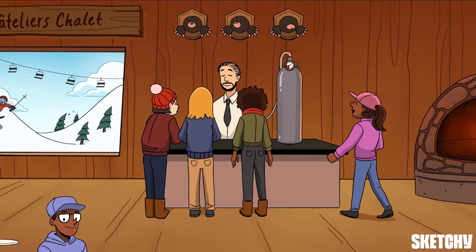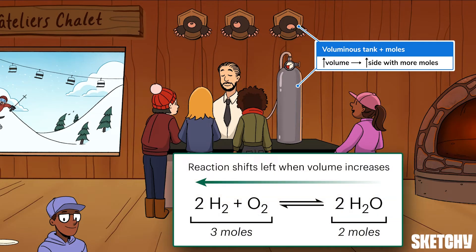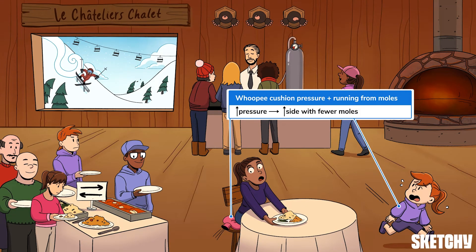After you hit the buffet, you have to hit the bar — the oxygen bar, that is. The Dalton mom is headed toward that huge oxygen tank beneath those lovely taxidermy moles. That voluminous tank should remind you that increasing the volume of a medium a reaction occurs in will push the reaction toward the side with more moles, which is the side where the coefficients add up to a higher number. This makes sense because the ideal gas law shows that volume is proportional to the number of moles, so increasing volume will push for more moles. Make sure to check out the sketch on the ideal gas law if that doesn't ring a bell.